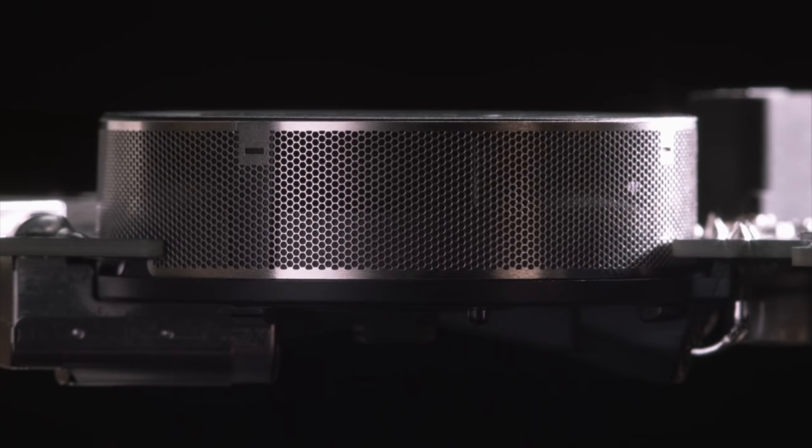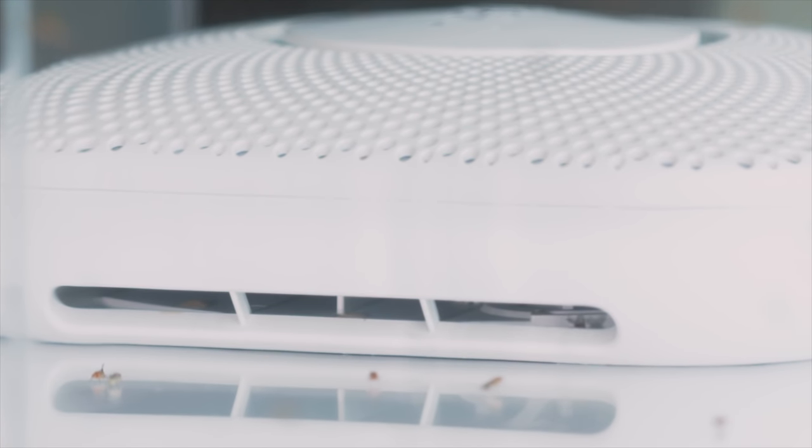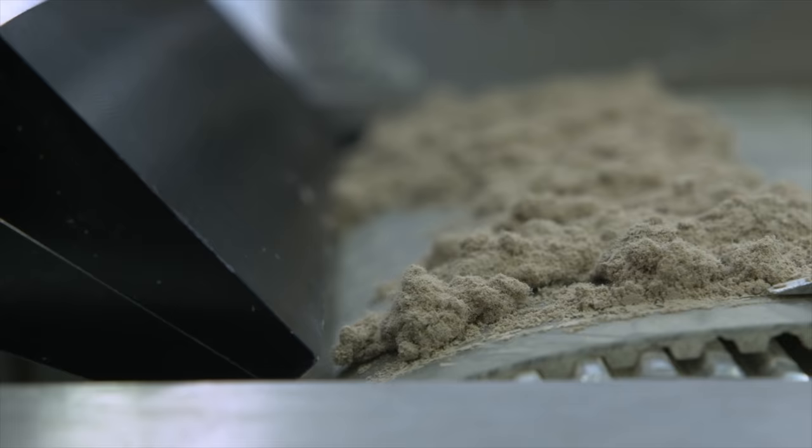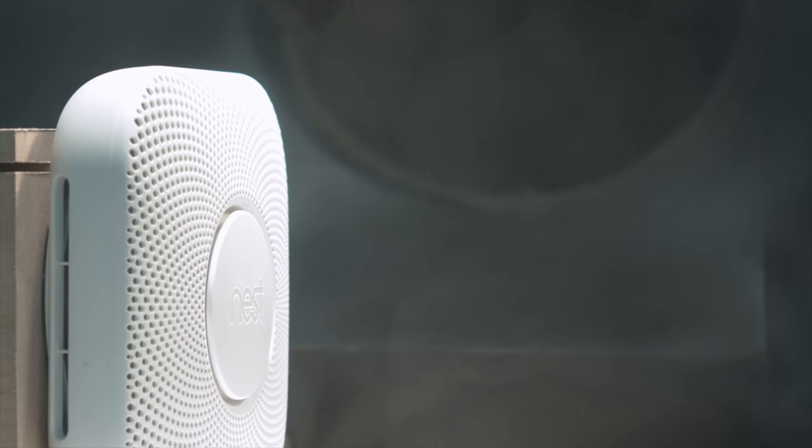The second generation Nest Protect is also much more resistant to dust and bugs causing false alarms. Apparently that was an issue on the original, where dust or bugs would get in and cause the Nest Protect to think there was smoke or fire when it was really just stuff getting inside. The new version 2 is much less susceptible to those types of situations.